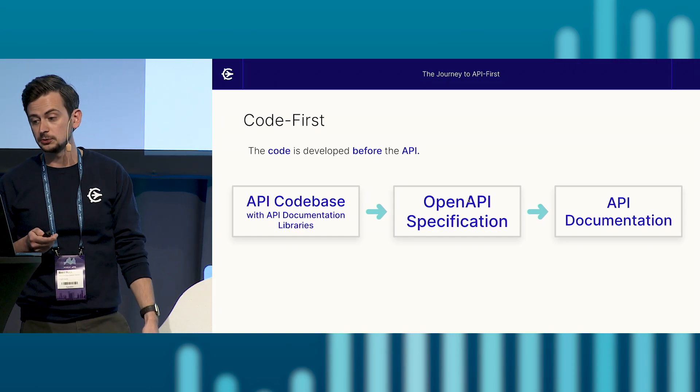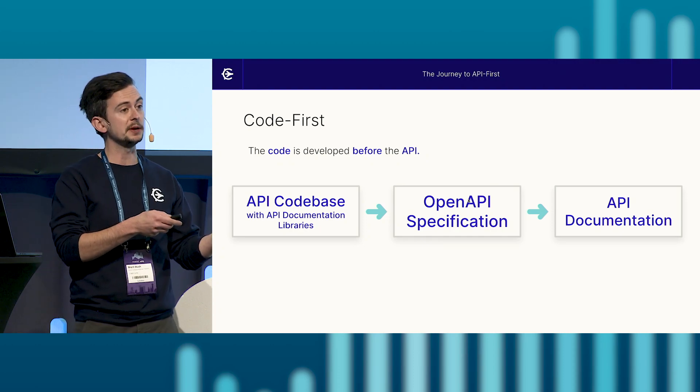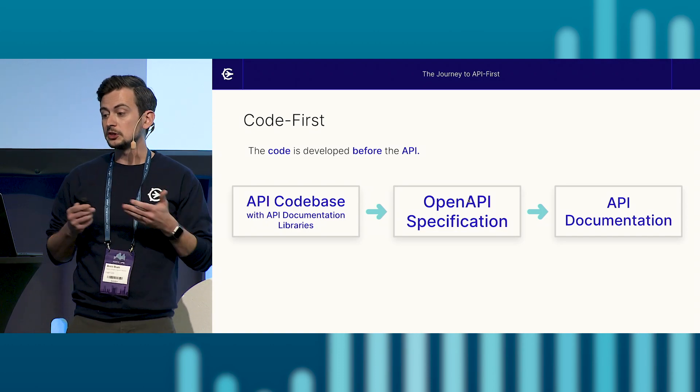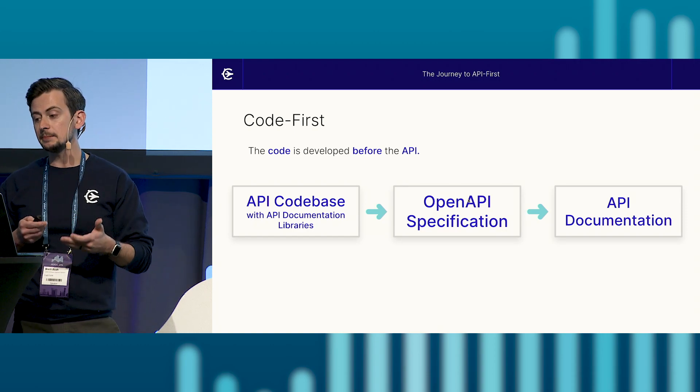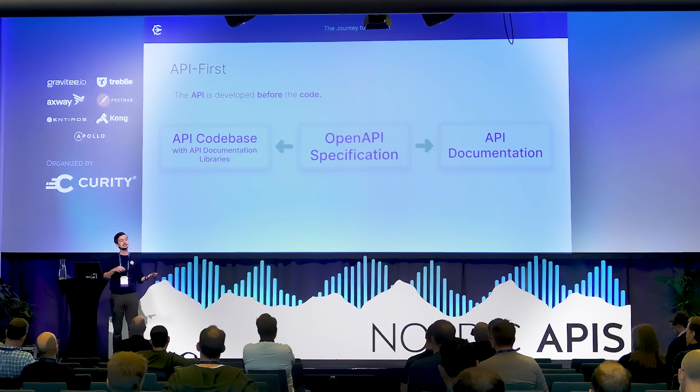Our team's API started out as code-first, where the codebase used API documentation generation libraries to generate our open API specification from the code, which could in turn be used to generate our API documentation. The code was developed before the API, with our open API specification and documentation essentially being improvised off of the codebase. However, we wanted to shift to API-first, putting the open API specification as the central source of truth informing the design of the codebase. However, we soon realized that the codebase could change independently of the API documentation, causing a disconnect between the two, and we lost a fair amount of convenience we had before.